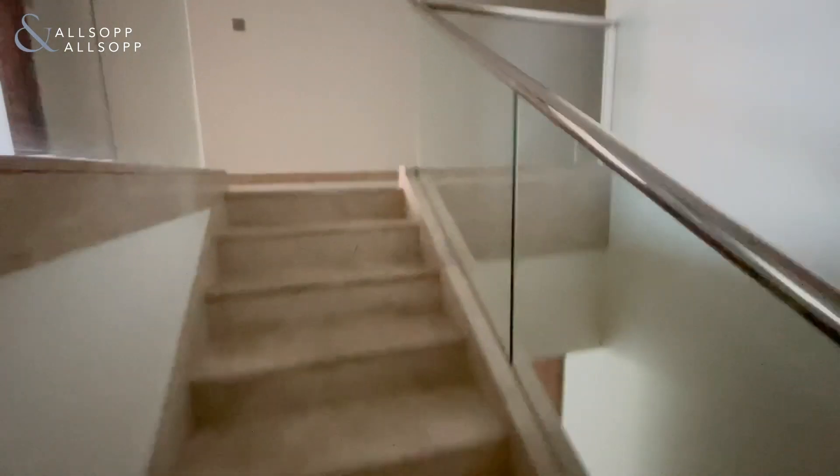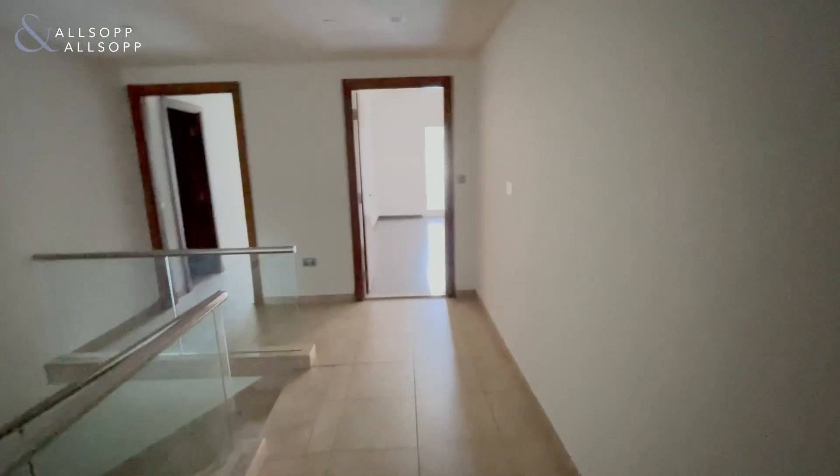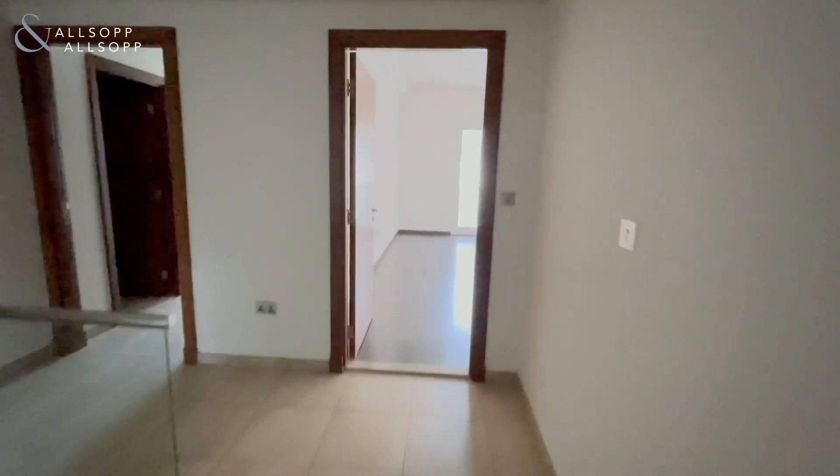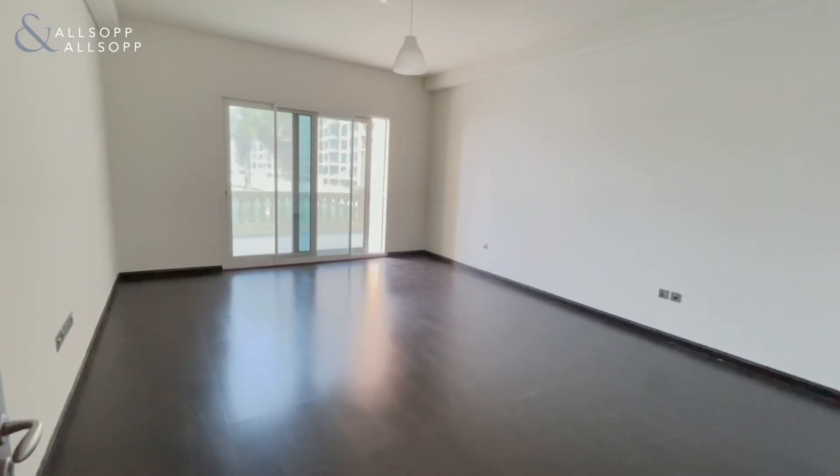Moving up the stairs to the hallway. To my right through here you have a generous sized study area. In here you can easily turn this into a bedroom — of course it can't officially be classed as a bedroom because it doesn't have a window, but you can easily make that a third bedroom.